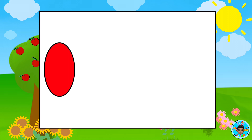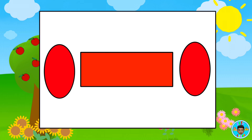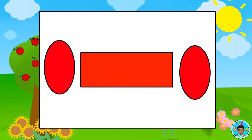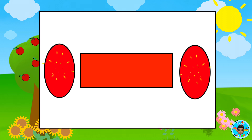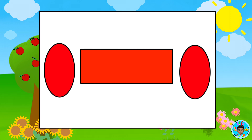Great job! Which shapes are the same? Red oval. Red rectangle. Red oval. That's right, the ovals are the same shape.